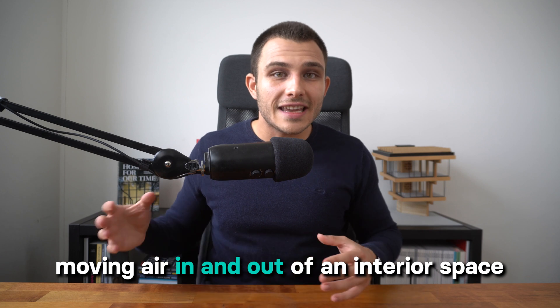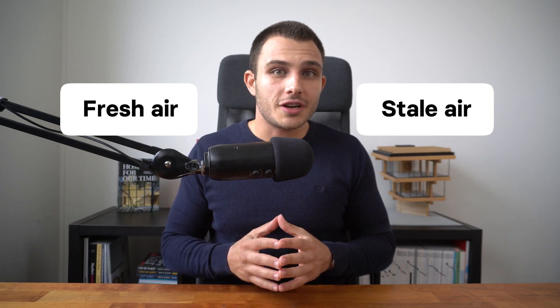When we speak of ventilation, we are referring to the process of moving air in and out of an interior space, replacing stale, potentially polluted air with fresh, oxygen-rich air from the outside. There are multiple ways to ventilate an indoor space and a couple of different types of ventilation systems to choose from. Ventilation systems are becoming a more and more relevant topic in the building industry, especially in residential buildings.